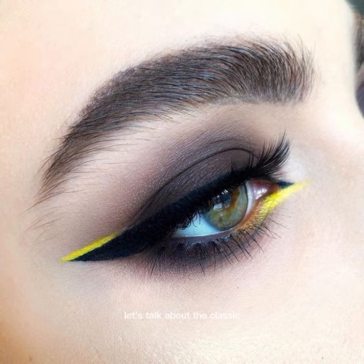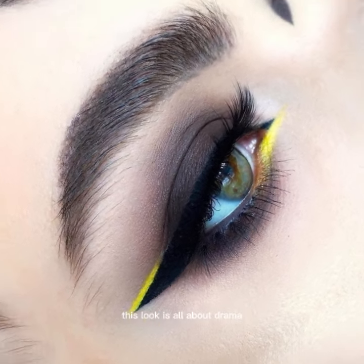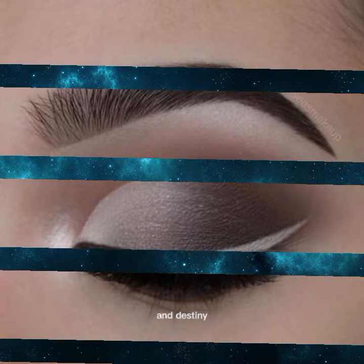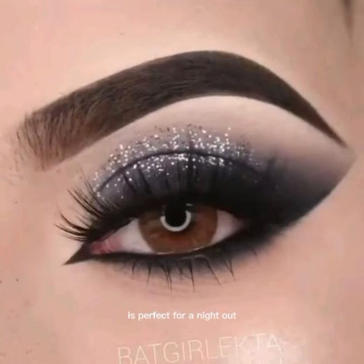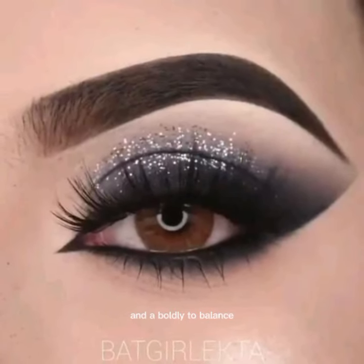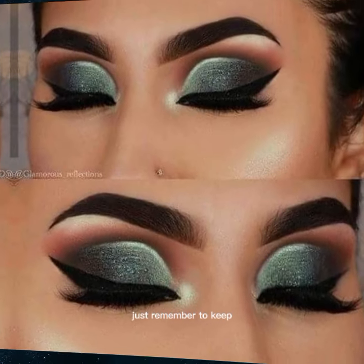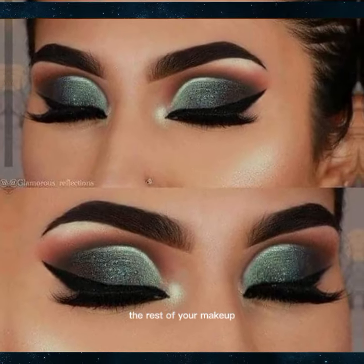Let's talk about the classic smoky eye. This look is all about drama — deep, blended grays for a sultry effect. It's perfect for a night out. Add a bold lip to balance the intensity of the eyes, but remember to keep the rest of your makeup minimal.